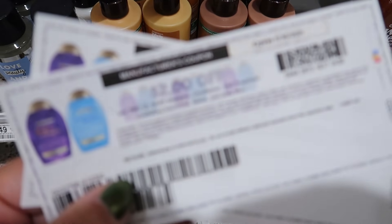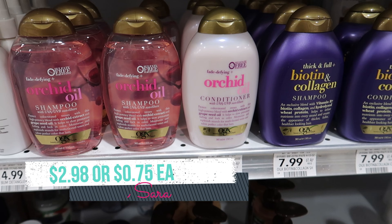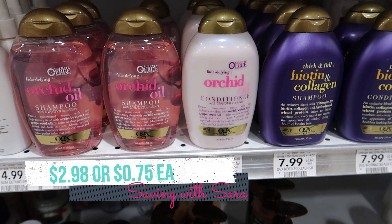We have an awesome deal this week on the OGX shampoos and conditioners. We have two off of two printable coupons from coupons.com, and the sale this week is buy two, get $4 off instantly. We also have Ibotta rebates — $1.50 for each one you grab, with separate offers for shampoo and conditioner. If you grab one shampoo and one conditioner, you'll get a $1 bonus on Ibotta. This is also part of the Activate Rewards Spend $30 Get $10 rebate. If you grab four of these, you'll be over that $30 mark and get that $10 gift card. So I'm grabbing four today, using two of those printable coupons, submitting to Ibotta for $7, plus $8 off at the register. After the Activate Rewards rebate, all four are going to come to $2.98 or about $0.75 each.